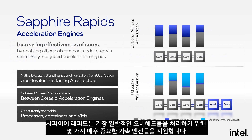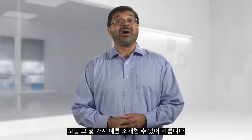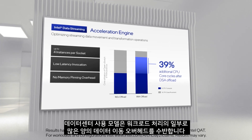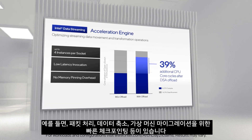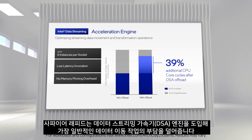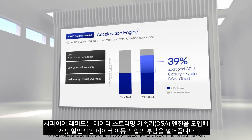Sapphire Rapids supports several critical acceleration engines for processing the most common overheads. Data center usage models involve significant data movement overhead as part of workload processing — examples include packet processing, data reductions, and fast checkpointing for virtual machine migration. Sapphire Rapids introduces the Data Streaming Accelerator engine, DSA, to offload the most common data movement tasks.